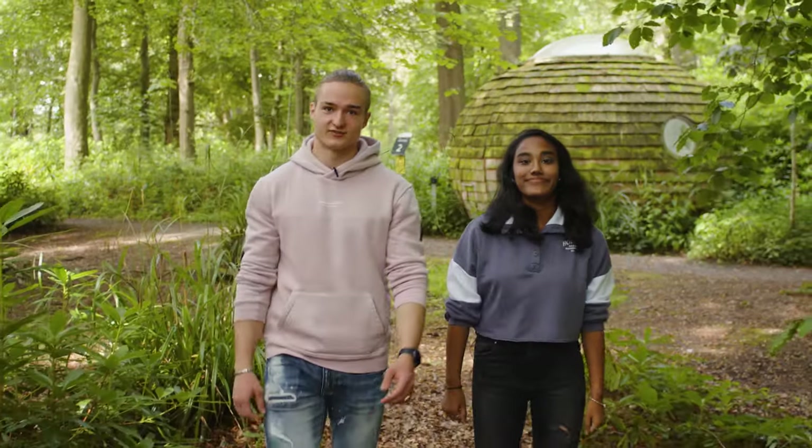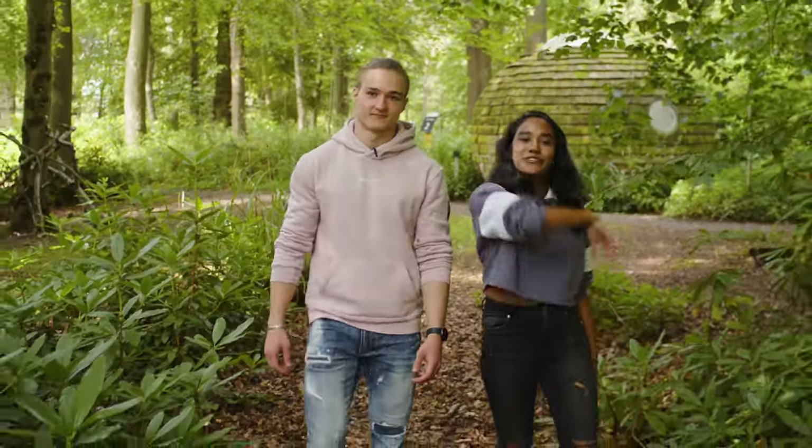Hi, welcome to Lancaster University. I'm Vlad. I'm Meenal. Let me show you around. Come on.